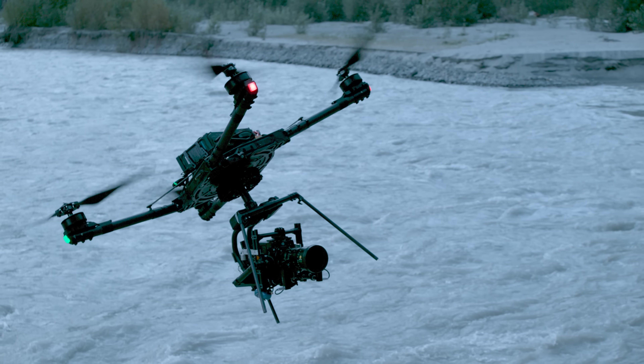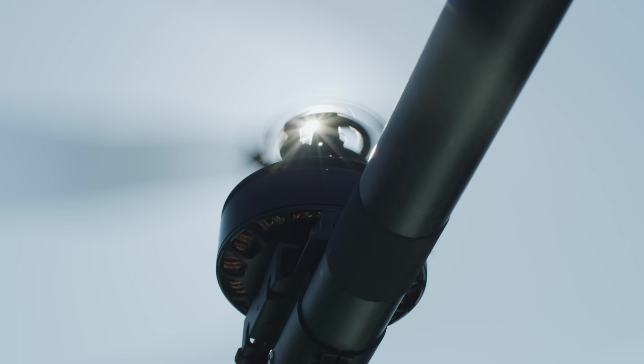During testing, we hit 85 miles an hour in flight with Alta X and logged over 3 million test cycles on our active blade design.